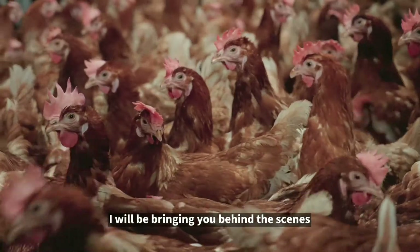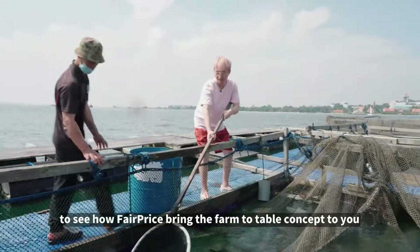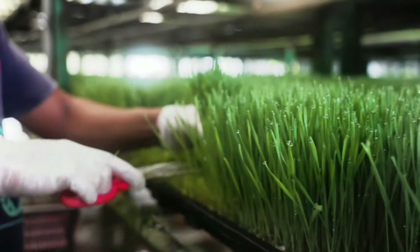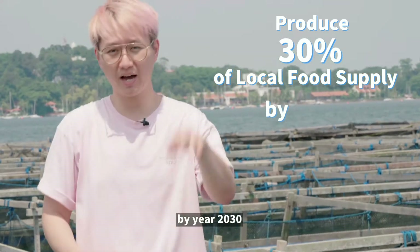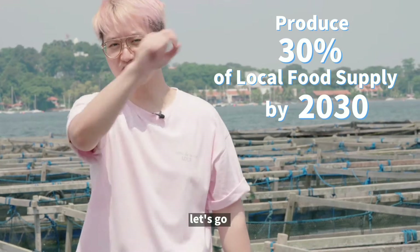In this series of videos, I'll be bringing you behind the scenes to see how FairPrice brings the farm-to-table concept to you in support of the 30x30 goal by Singapore, where we achieve 30% of our food supply by year 2030. Let's go!